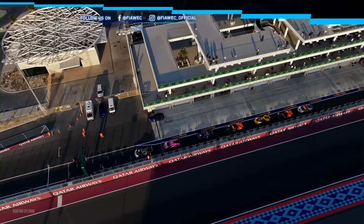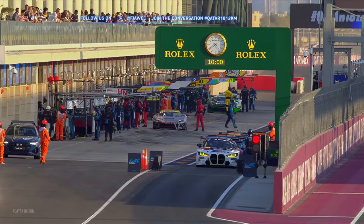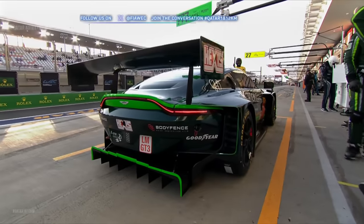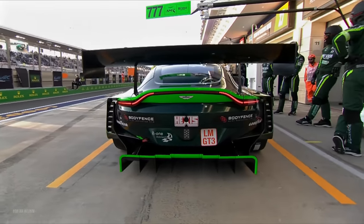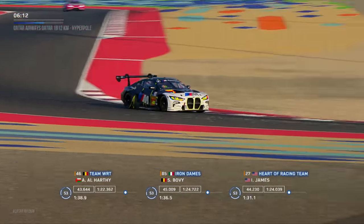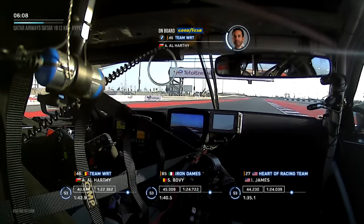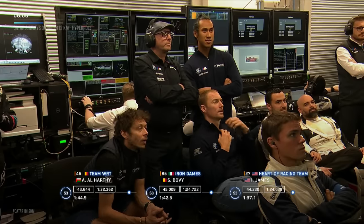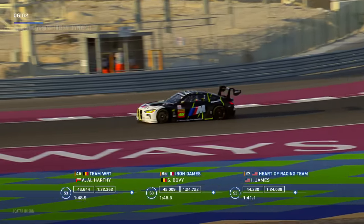Ten minutes of pressure to come for these bronze drivers, some of whom are absolute rookies to the World Endurance Championship — a big day for them. This will be all about ultimate speed for these 10 drivers and 10 cars. Aston Martin, BMW, Ferrari, McLaren, Corvette, Lamborghini, and Porsche are all represented in this session.